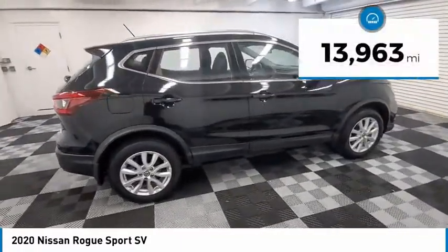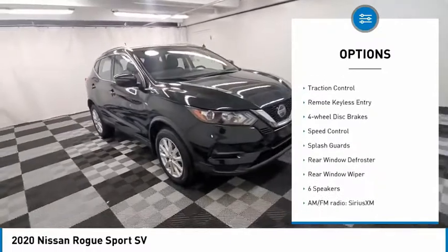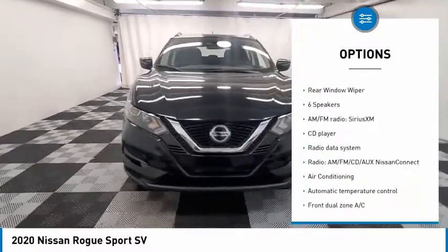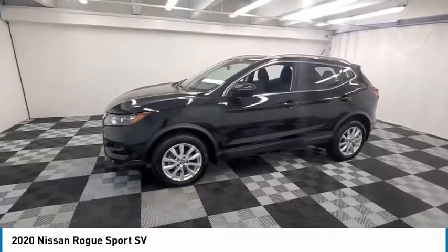This vehicle has less than 15,000 miles. Here are some of this vehicle's great options: electronic stability control, alloy wheels, brake assist, traction control, remote keyless entry, four-wheel disc brakes, speed control, splash guards, rear window defroster, rear window wiper.